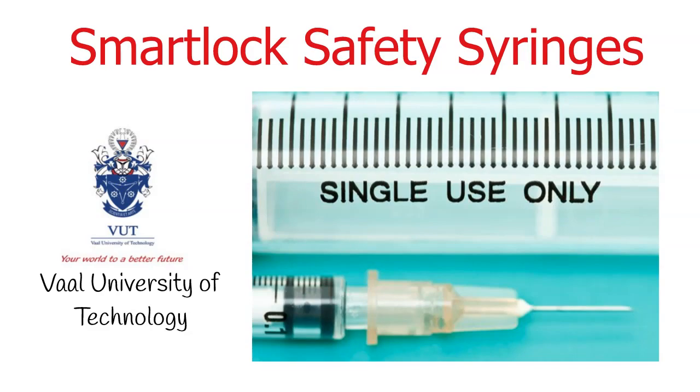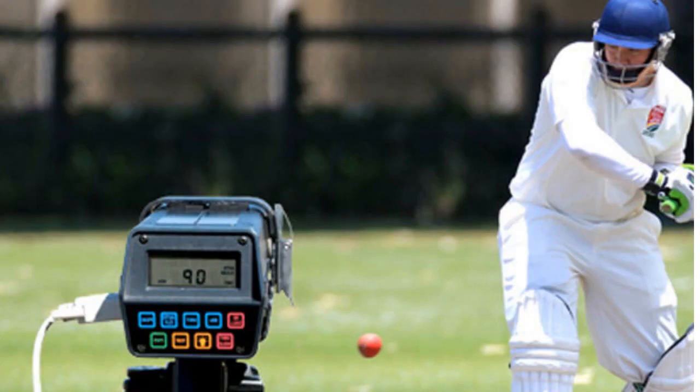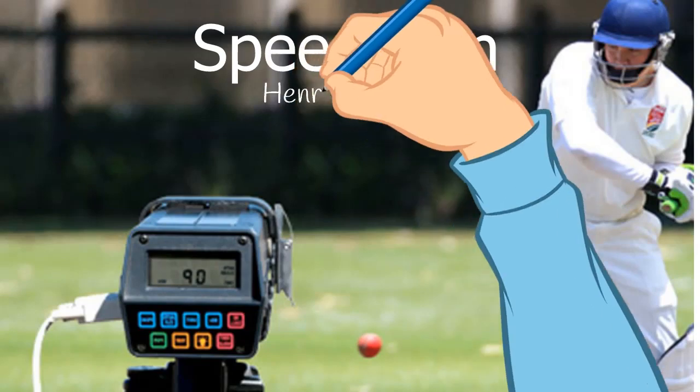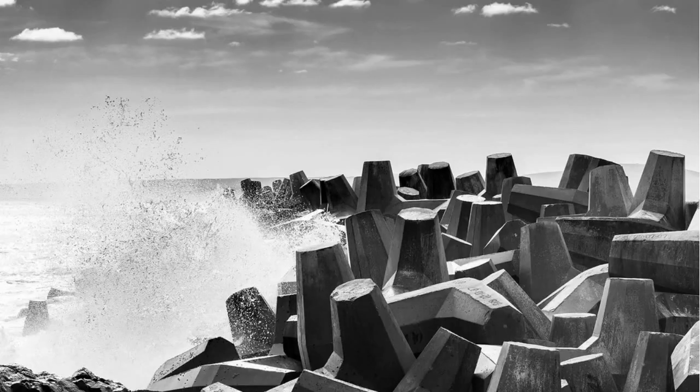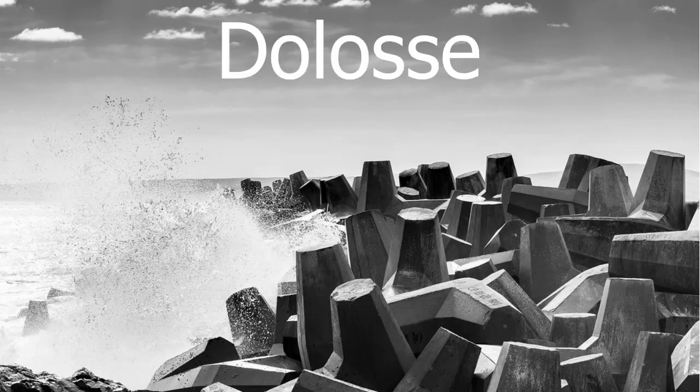Other mention-worthy South African inventions include the speed gun, which was designed by engineer Henry Johnson. The speed gun is used to measure the speed of balls in sport. The South African-made speed gun was first used at the Oval during the 1999 Cricket World Cup. And then also Dolosse, which are those large heavy cement structures that protect the harbour walls by breaking waves.